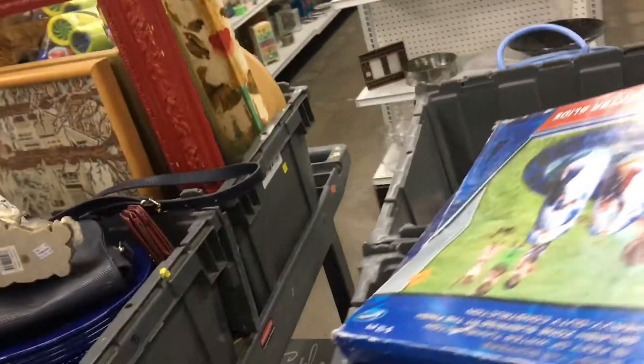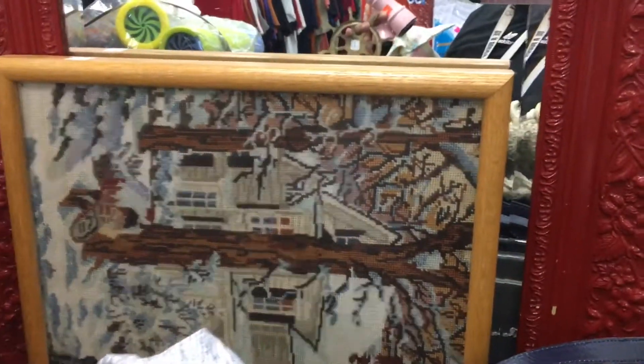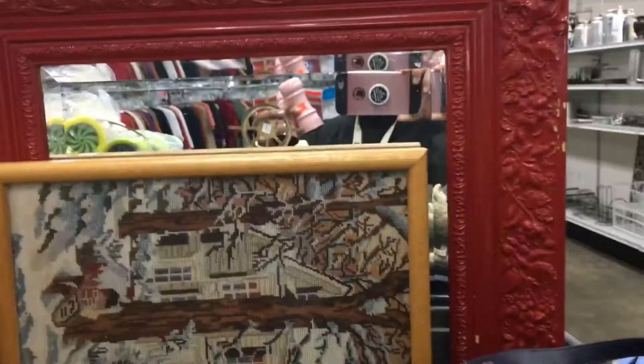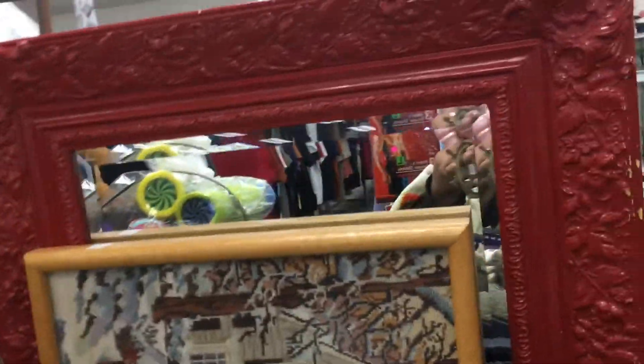In my local Goodwill, we're not allowed to shop out of the carts, but this was not my local Goodwill. It was further out in Austin. I saw other people picking out of the cart, so I assumed it was okay to do it also. I spotted this cross-stitch piece in here and ended up taking it with me.